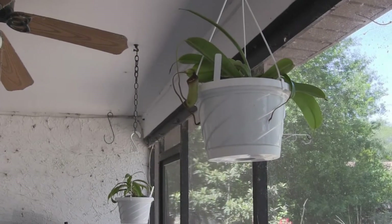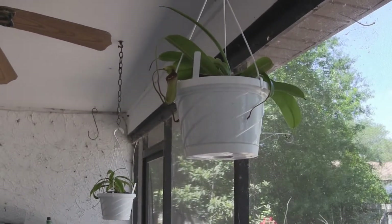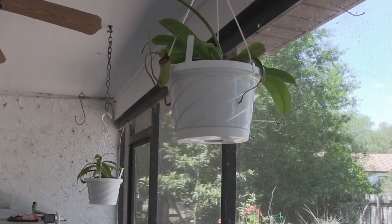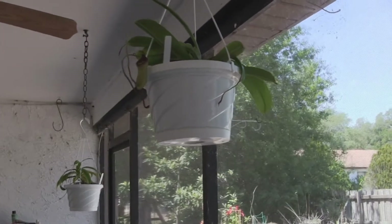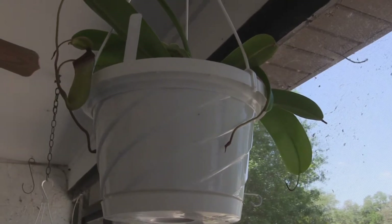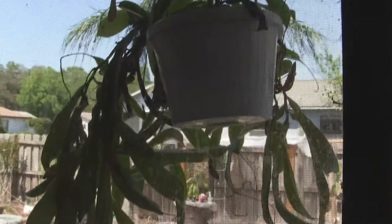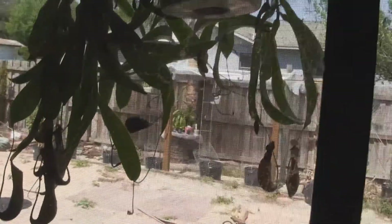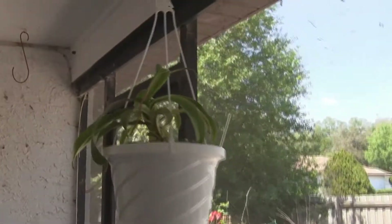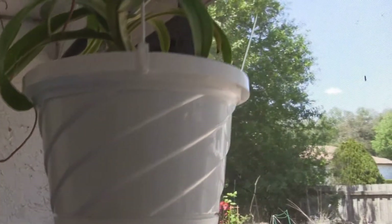Carnivorous plant update for March 26, 2012. It's warm enough to have the plants back outside. This is a hybrid - a ventricosa cross BNS cross Marliana - it's got new pitchers coming in. There's a ventrata out there too.